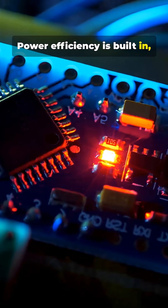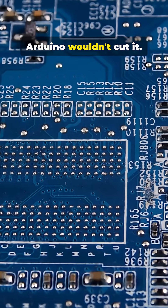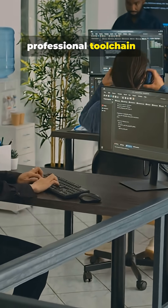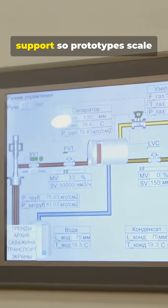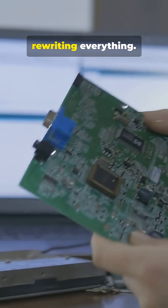Power efficiency is built in. Devices can run months or years on battery where an Arduino wouldn't cut it. And engineers get a professional tool chain — STM32 Cube HAL libraries, RTOS support — so prototypes scale into reliable products without rewriting everything.